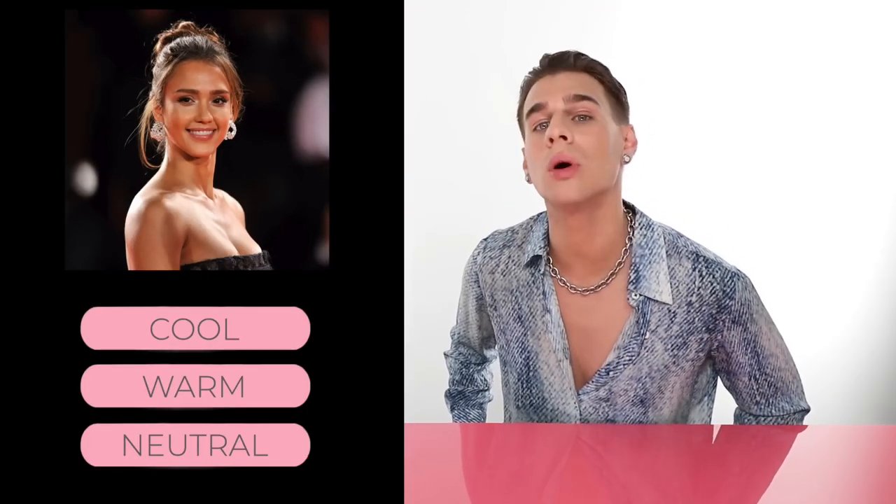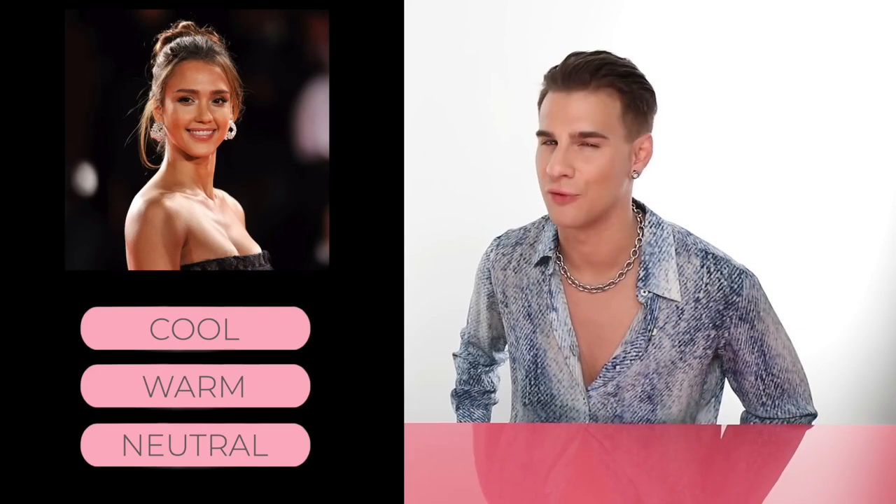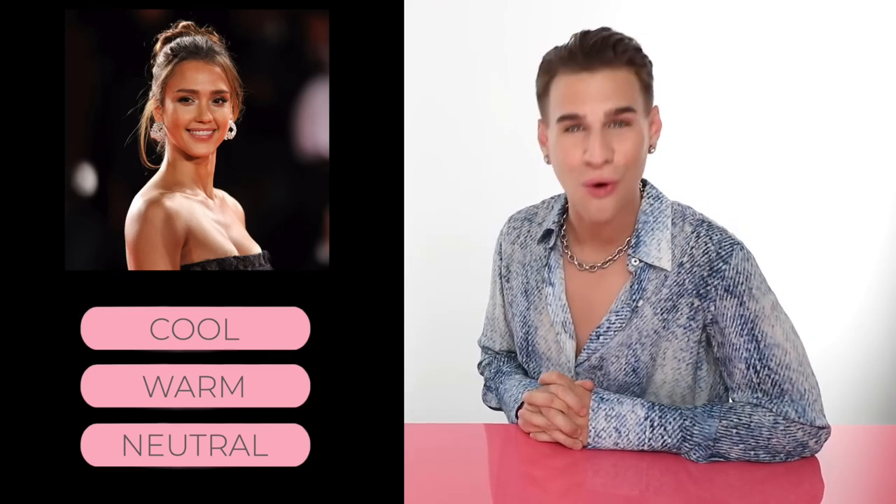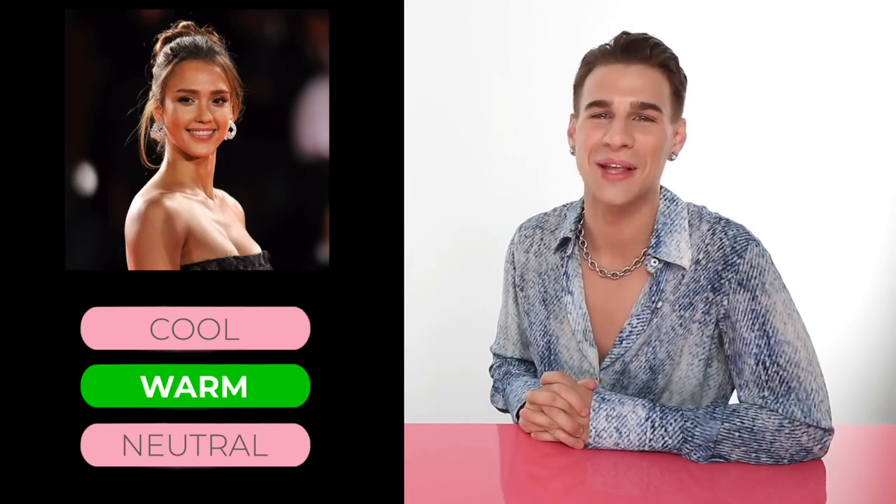Up next, we have Jessica Alba. Do you think Jessica Alba has cool, warm, or neutral skin? You be the judge, and then I'll let you know if you're right or wrong. If you guessed warm, you would be correct.